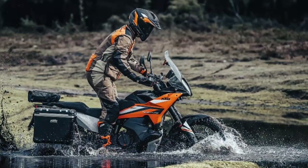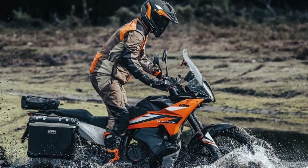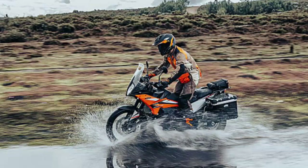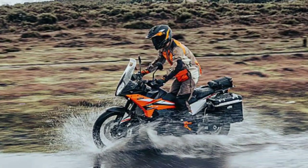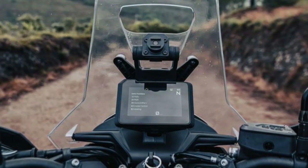Aerodynamics. The 2023 KTM 890 Adventure sports a KTM rally-inspired, taller windscreen for improved wind protection on road, with unique anti-buffer aerodynamics.